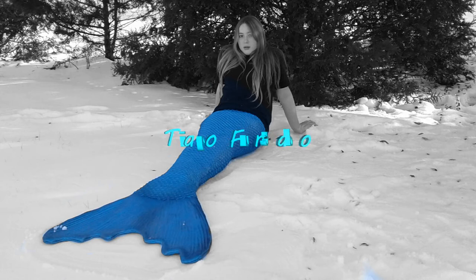Hi everyone, it's me, Tiago. Today I am really, really, really excited because look what just came in the mail.